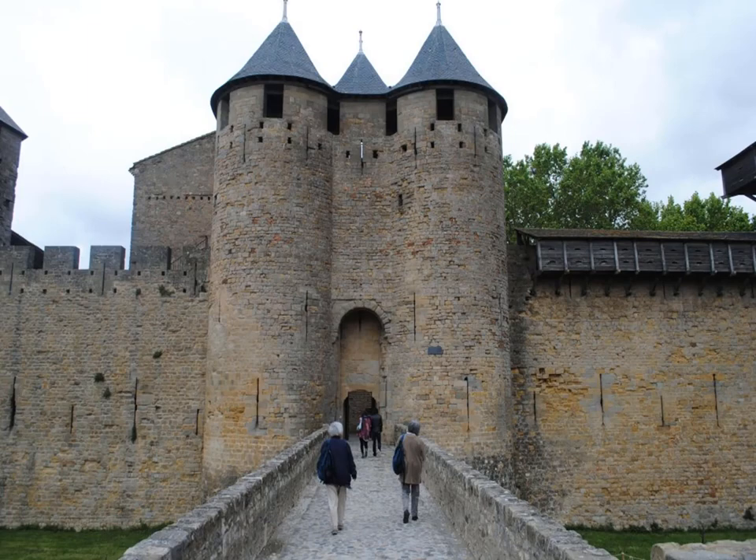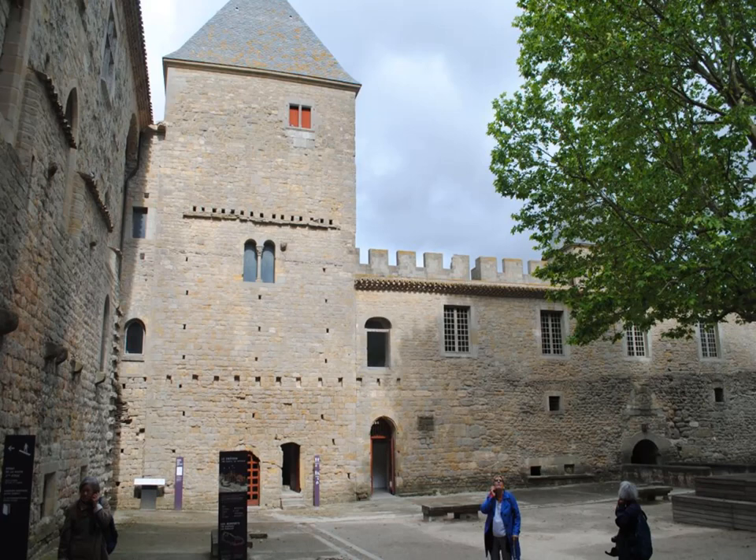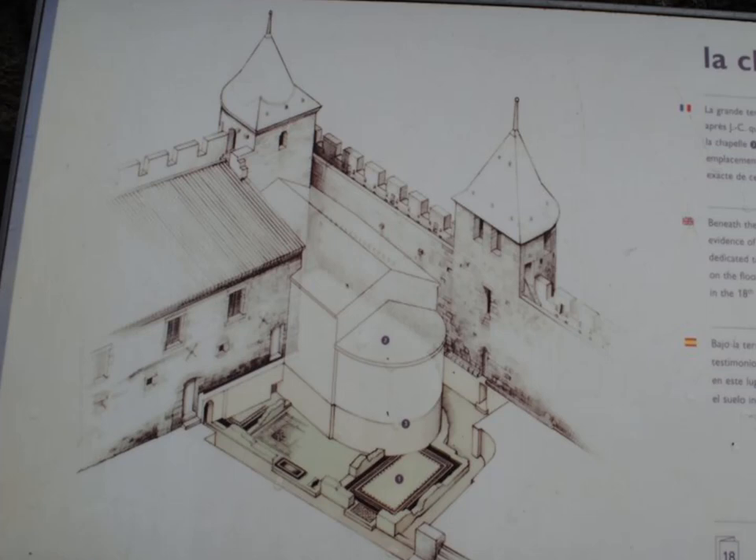We crossed the bridge — it's not a drawbridge and was never a drawbridge — and got to the main gate, which had a portcullis. They do close the doors and lock them at night. Inside the main courtyard, directly ahead is what was known in the Middle Ages as the dungeon — the donjon — now part of the museum complex. Turning to the right is the rest of the courtyard area. We're going to walk down this wall to the end and then turn to look at the La Chapelle area. The chapel was wedged in front of a tower and came out with a semicircular end where the altar would have been.